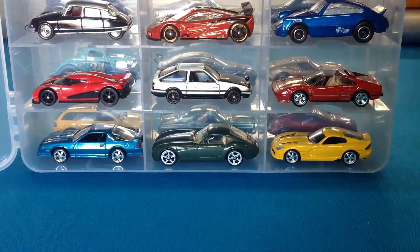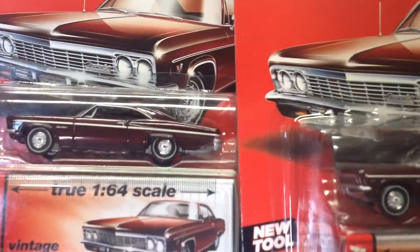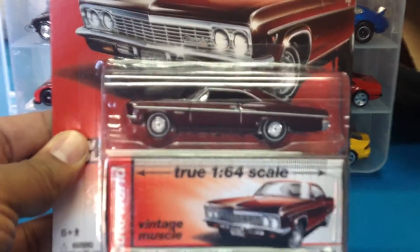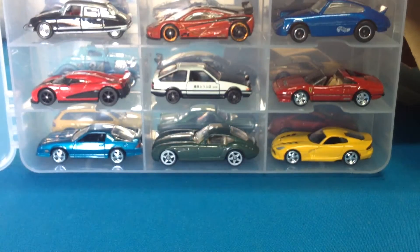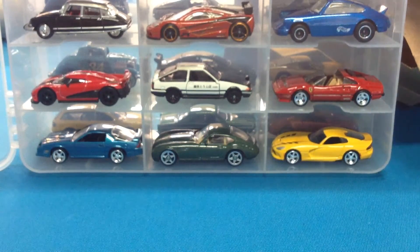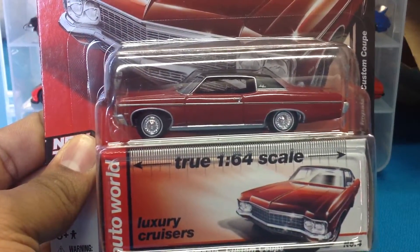Next up, Auto World. I found two of these: the '66 Chevy Impala SS, very very nice. Also keeping with the same theme, the '70 Impala Custom Coupe, very cool.